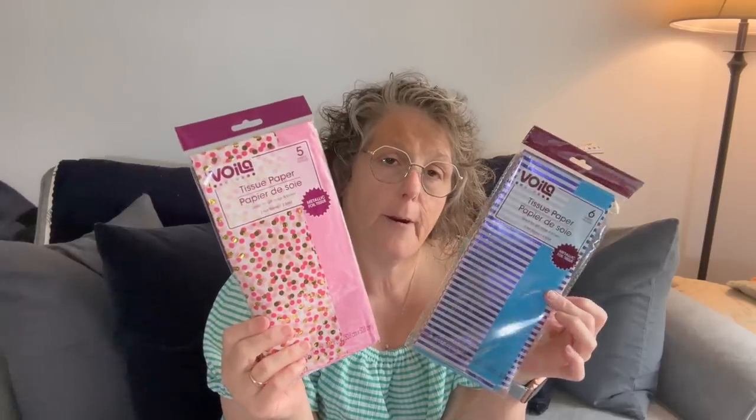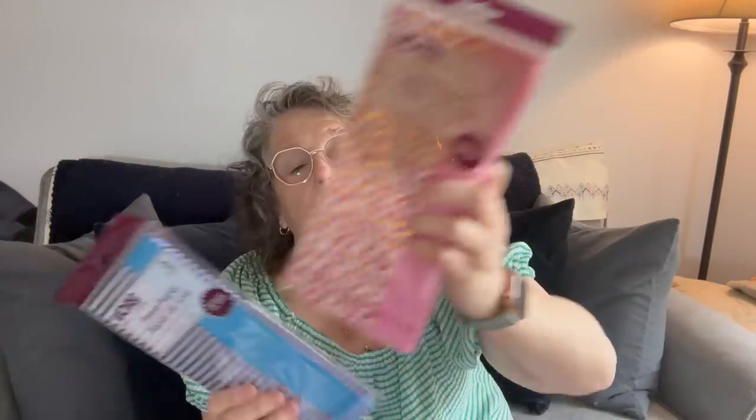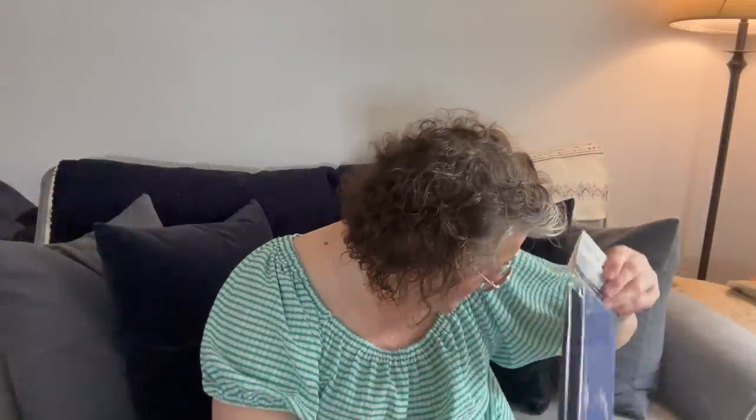I realized I was running out of tissue paper, so I grabbed this blue and white set and then this pink one. This one has six sheets and the other has five — I can feel the difference. I use tissue paper all the time, especially when mailing out packages to protect items and make them look pretty. I was running low, so these were perfect — they were right there hanging up.